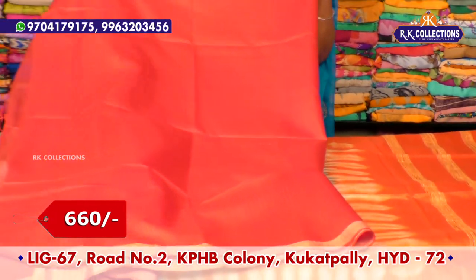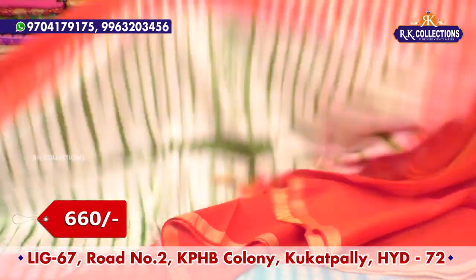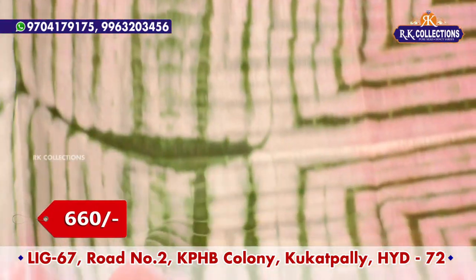We will highlight the blouse with reddish and orange combination, with blackish bodies. For this, the price of 660 rupees is available.